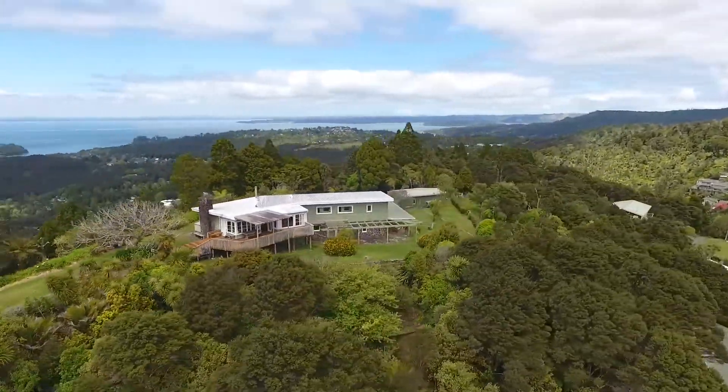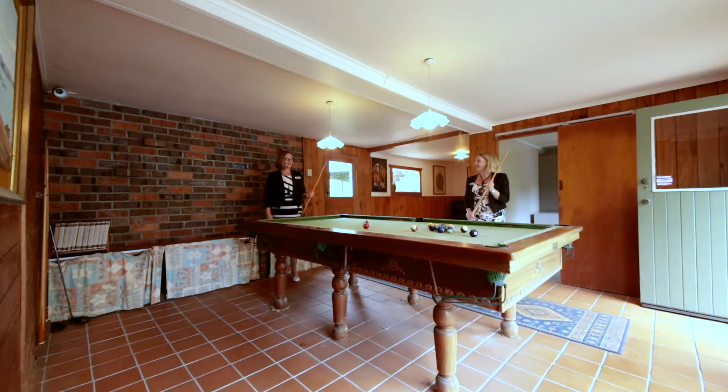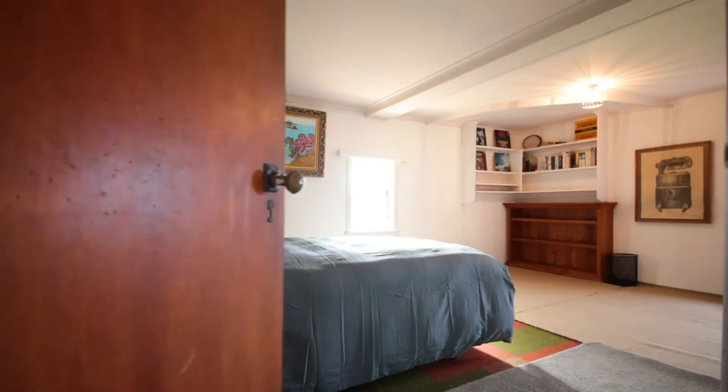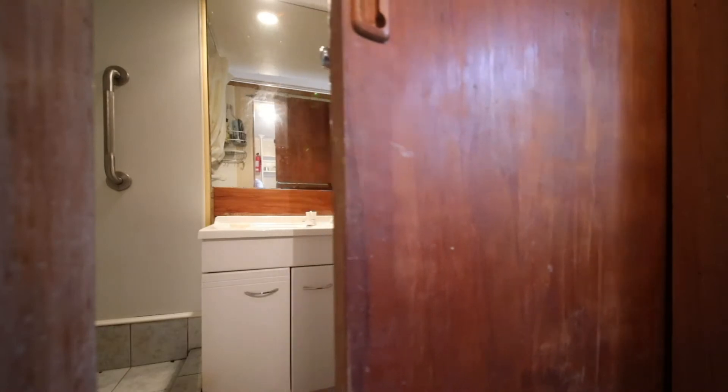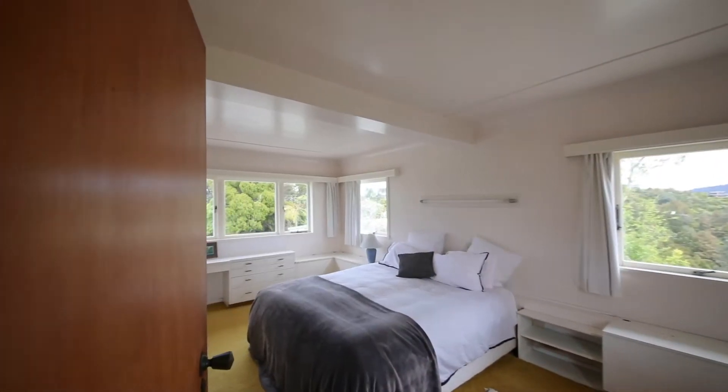This character weatherboard home is extremely spacious. Downstairs is made for entertaining with a large rumpus room. It also has a large fourth bedroom and a bathroom.